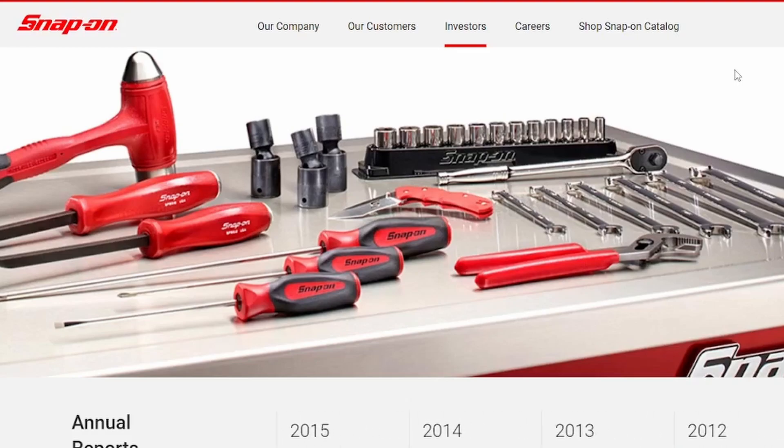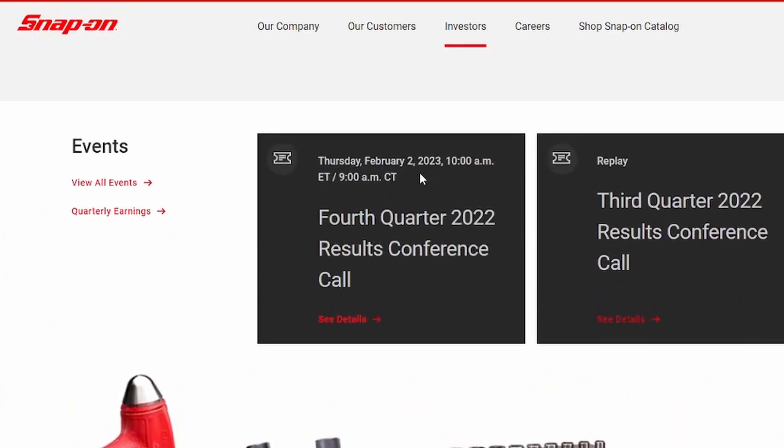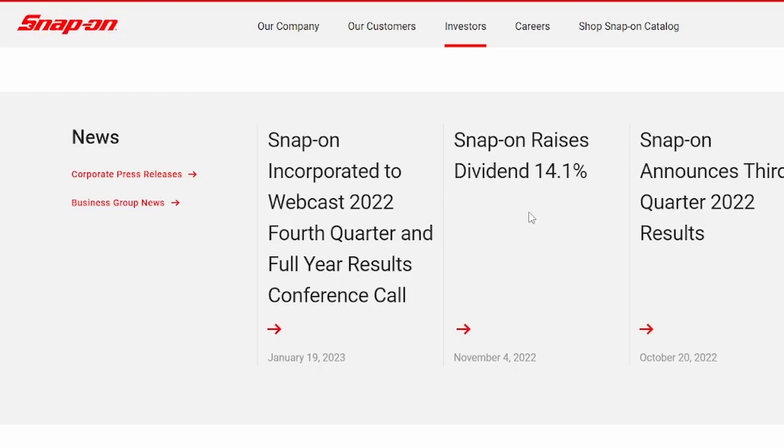If you're a new investor, dividend or otherwise, it's important to know that you can review any company website and dig into their investor relations page. It's here we can review updates and earnings call information, which is actually coming up on February 2nd for Snap-on. You can also look at share price history, and Snap-on just announced in November a dividend increase of 14.1%.